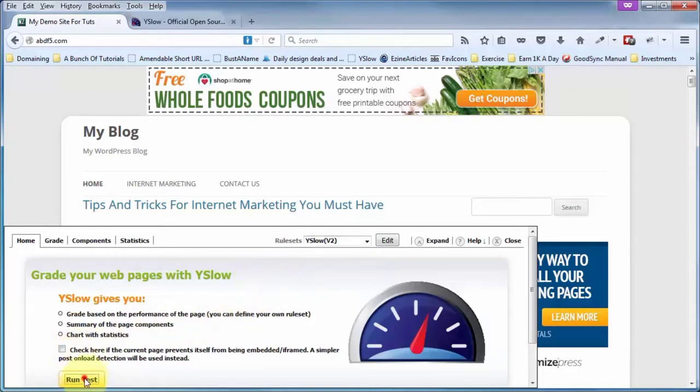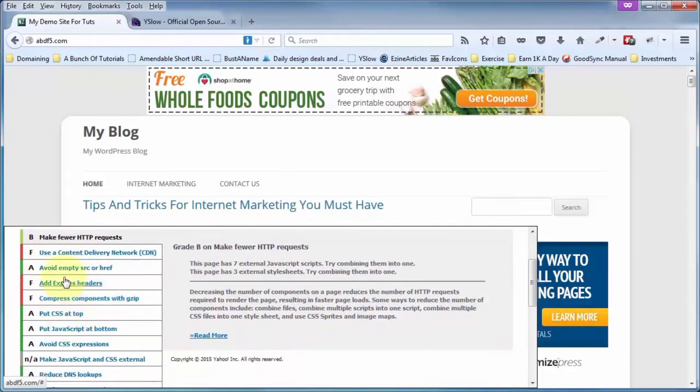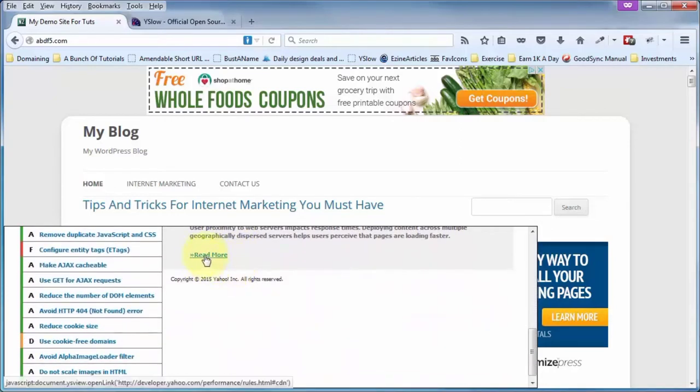Coming back to run the test in Firefox — for the V2 covering all 23 rule sets, I've got an overall performance score of 77, and it tells me what I excel at, what I fail at, and those in between. Clicking on items gives you an explanation on the right of what needs to be fixed and how to go about fixing it.